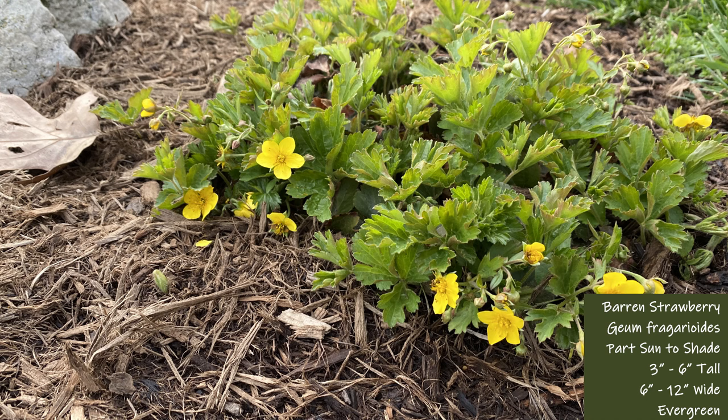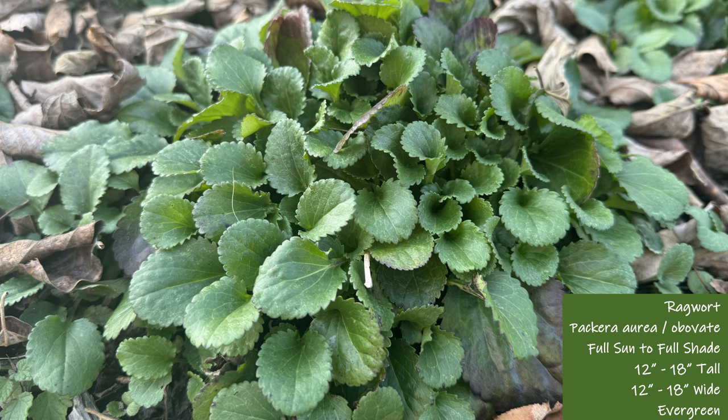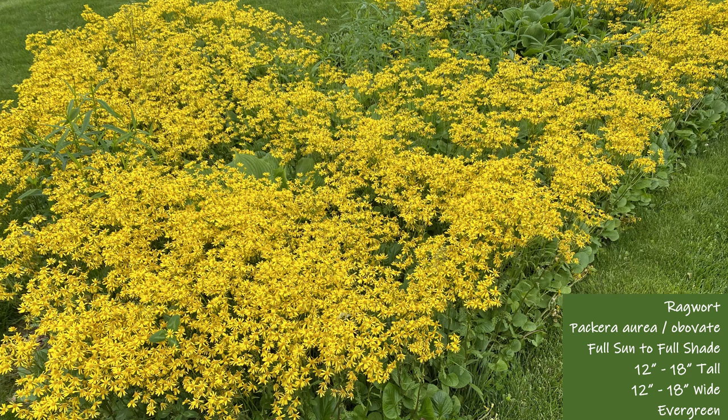Next up is packera, which is pictured here in the winter. It looks just as vibrant and happy in the winter as it does in the spring. This is a versatile plant that can handle wet feet in a rain garden like pictured here in the spring, or it can tolerate dry conditions. Wherever you plant packera, just know it will spread by seed, so only use it if you're okay with it spreading out.